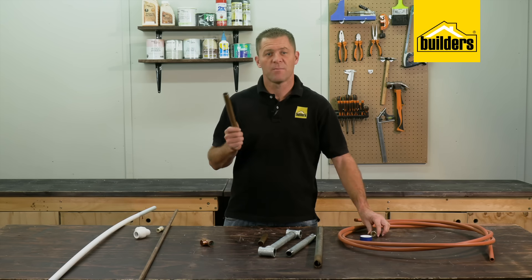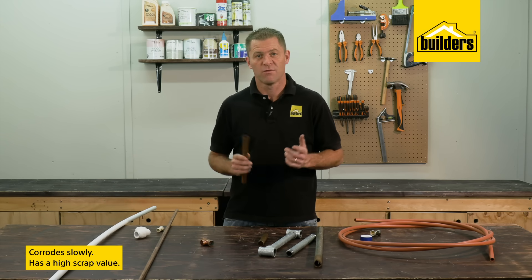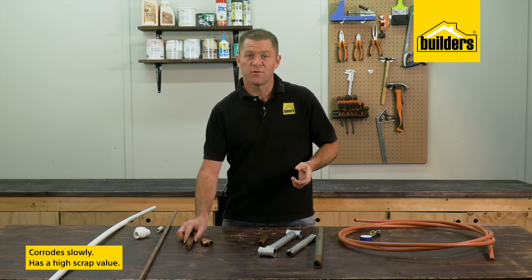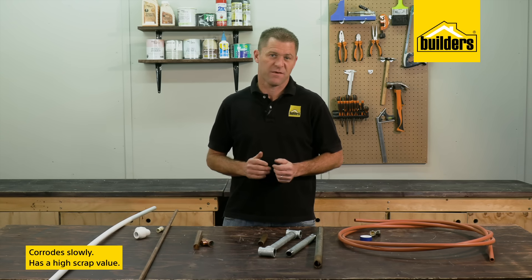Because copper is a soft metal it should not be used underground or anywhere where damage could occur. Copper does also corrode slowly but it will certainly last for many years before needing to be replaced. Unfortunately because copper has a high scrap value it also has a high theft value.